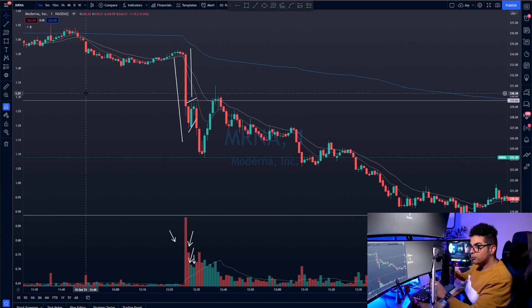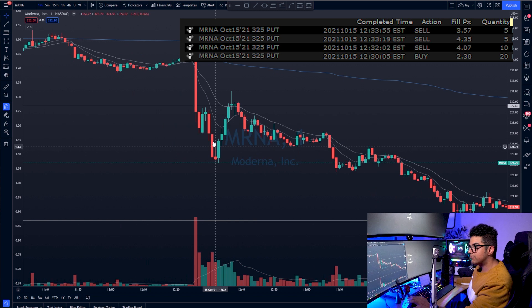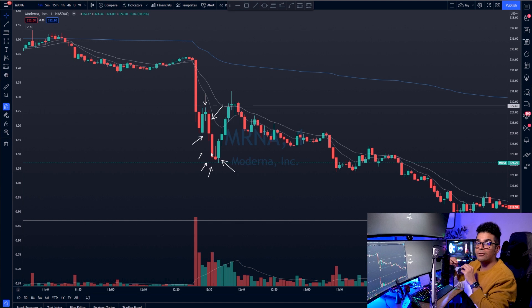As retail traders, we need to think on our feet and identify a clear entry and exit with a defined stop loss. On the chart, my entry was when MRNA broke $328 to the downside, making a new one-minute low. My stop loss was the new one-minute high, around $330 — giving it $2 to go against me. I was able to capitalize on the big move down and covered my contracts, taking partials — making $3,500 overall.